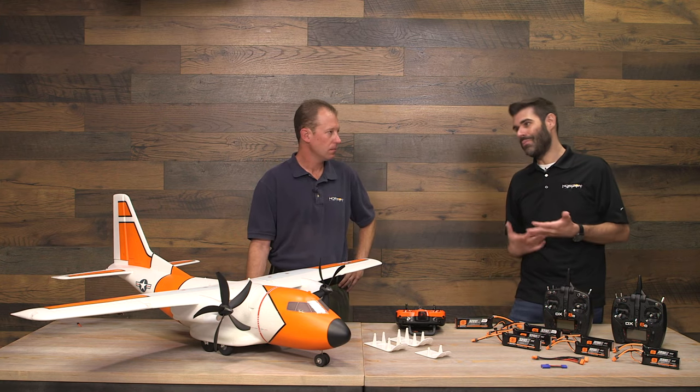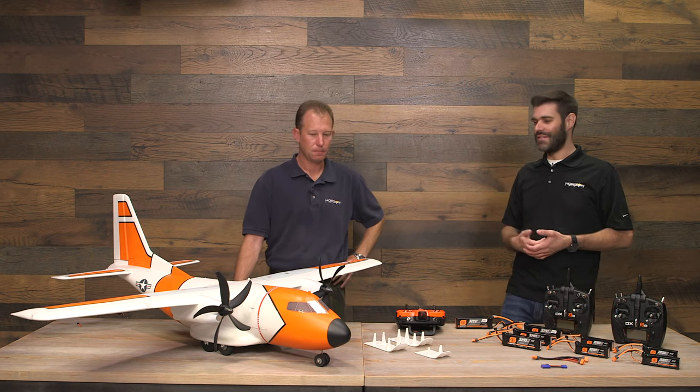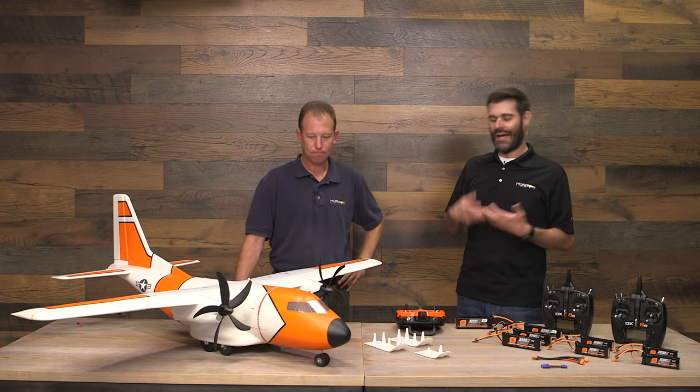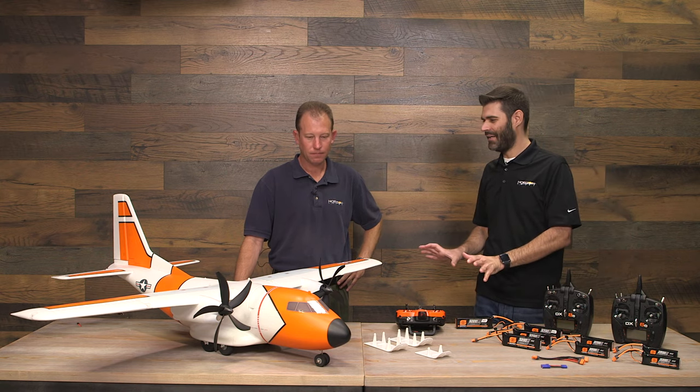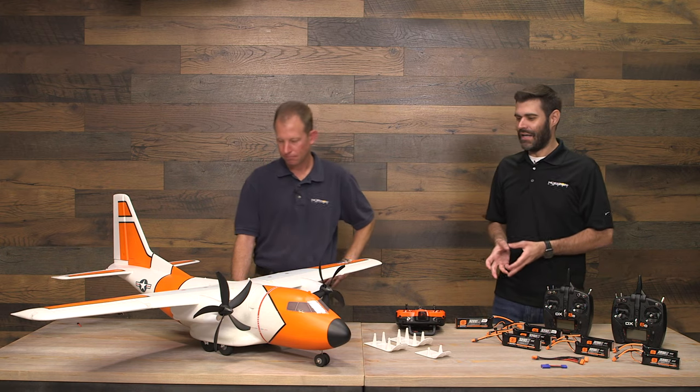Even someone who loves the idea of a super-scale cargo airplane might get a little bored after a couple of flights. This airplane won't get boring — you can do all those cargo things and enjoy the look and feel, plus a whole lot more. It's really important to understand the intent was not to be a scale airplane, and that's why it has the capability it does. It's kind of cool that it flies unexpectedly.